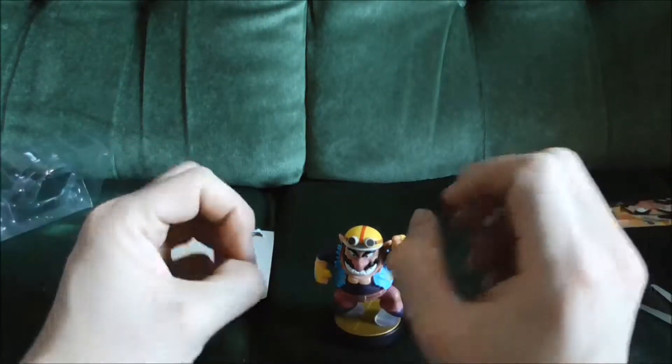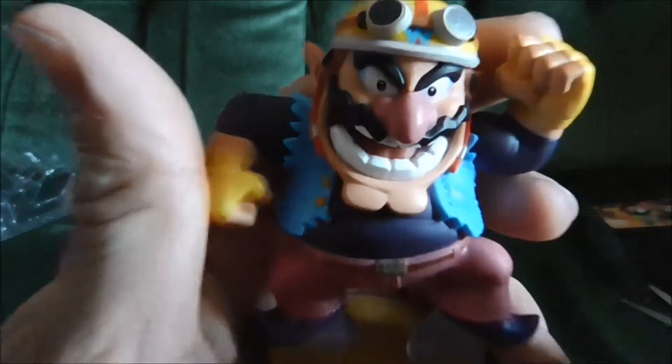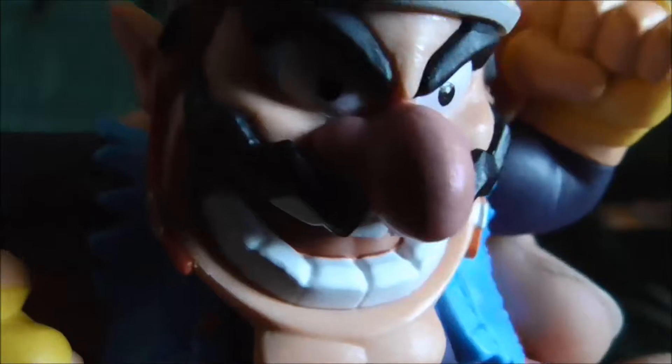Cheers for watching guys. I've got Charizard and hopefully I'll get my hands on the rest somehow one day. It's-a me, Wario!